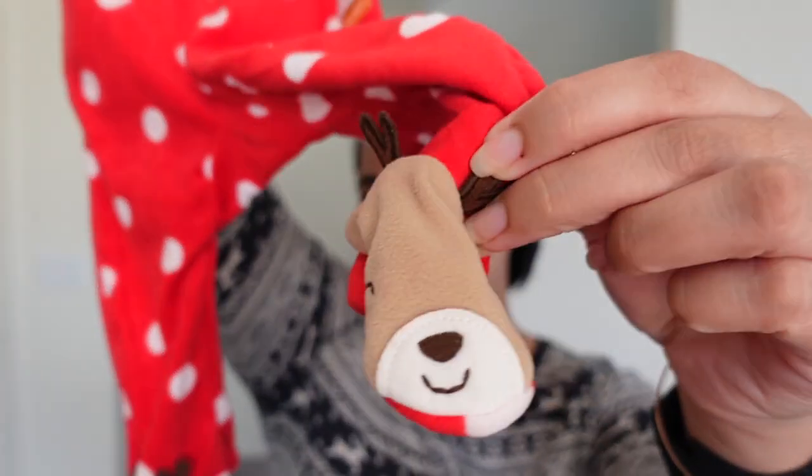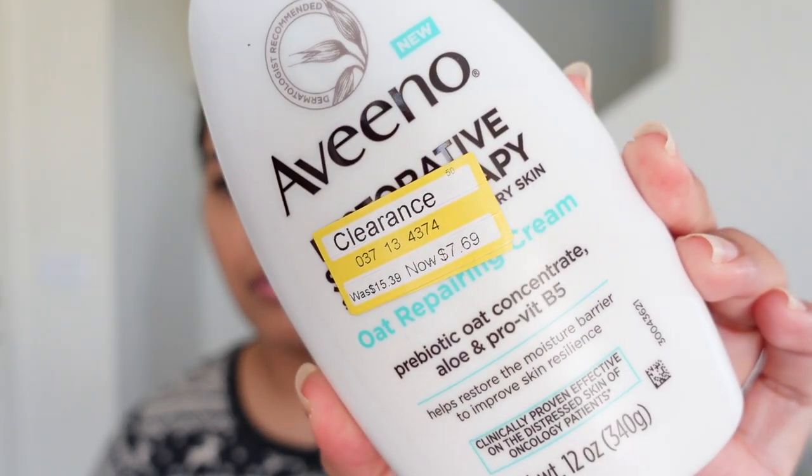Six months — little feet! I picked up a baby jumpsuit on clearance, 50% off. I like to put baby in these at night when it gets nippy. I also got the new Aveeno Oat Repairing Cream — prebiotic oat concentrate, fragrance free, with petrolatum and glycerin. It was on clearance too, down from $15.39 to $7.69. Dr. Dray mentioned this product, so I had to grab it!